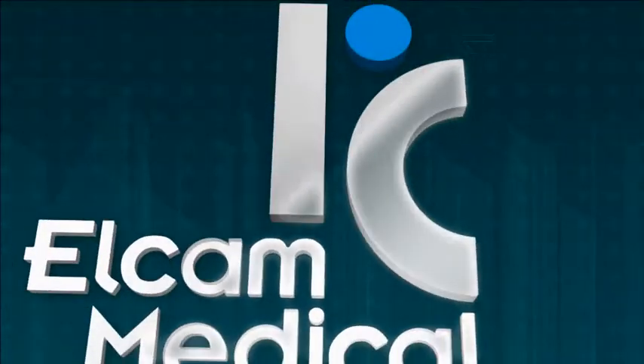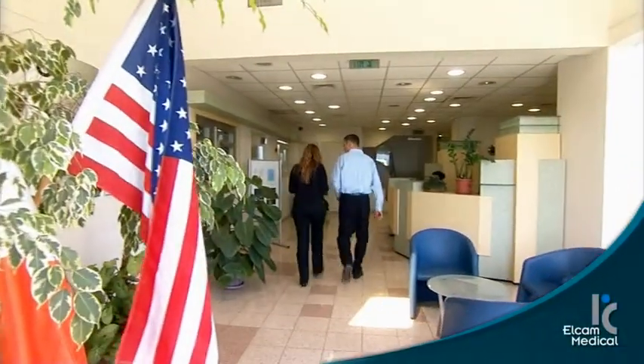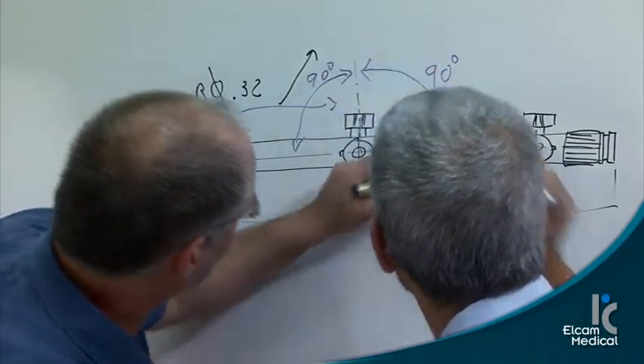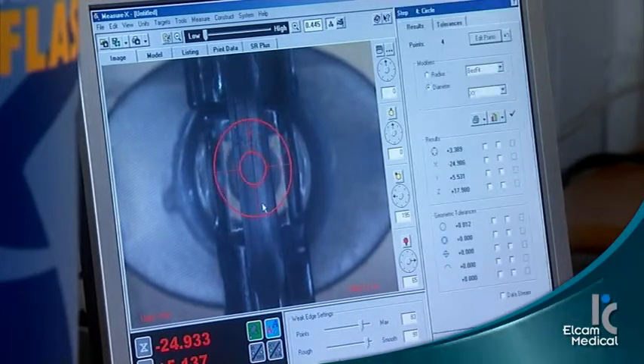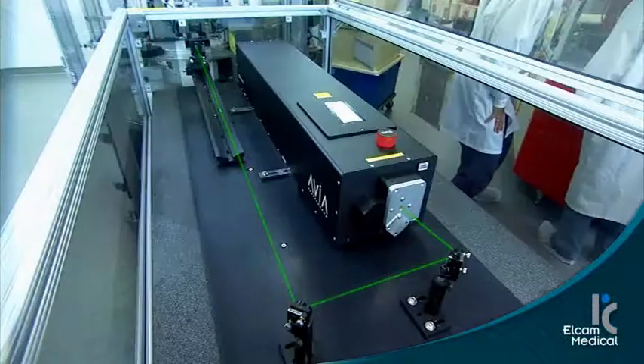Elcam Medical is the leading worldwide OEM supplier of fluid management, drug delivery, and vital signs monitoring systems and devices. In providing ideas to solutions, Elcam is an innovative, customer-centric, full-service partner with capabilities ranging from design through manufacturing, with particular expertise in high-volume precision molding, high-speed assembly, and laser applications.